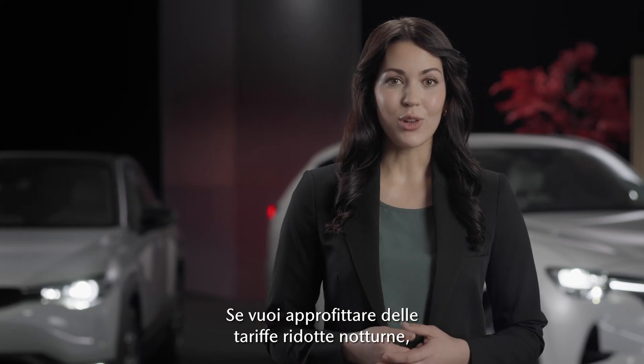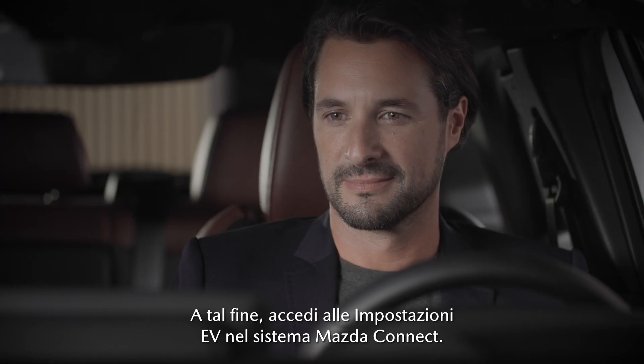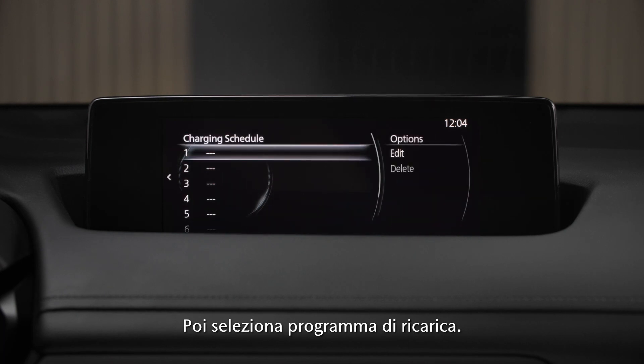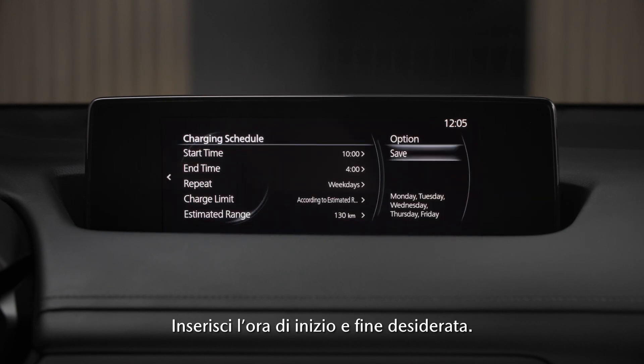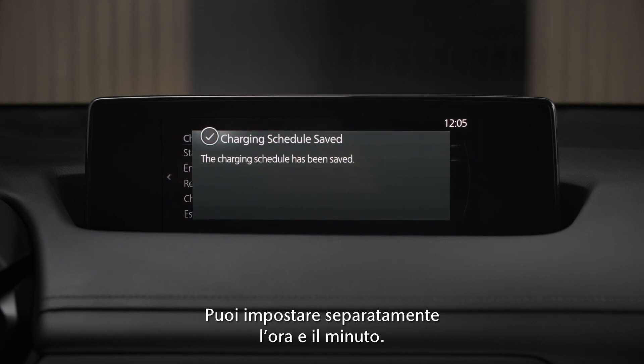If you want to take advantage of low energy costs during the night, you can set up a charging schedule. To do so, navigate to the EV settings in your Mazda Connect system, then choose charging schedule. Now enter the desired start and end time. You can set the hour and minutes separately.